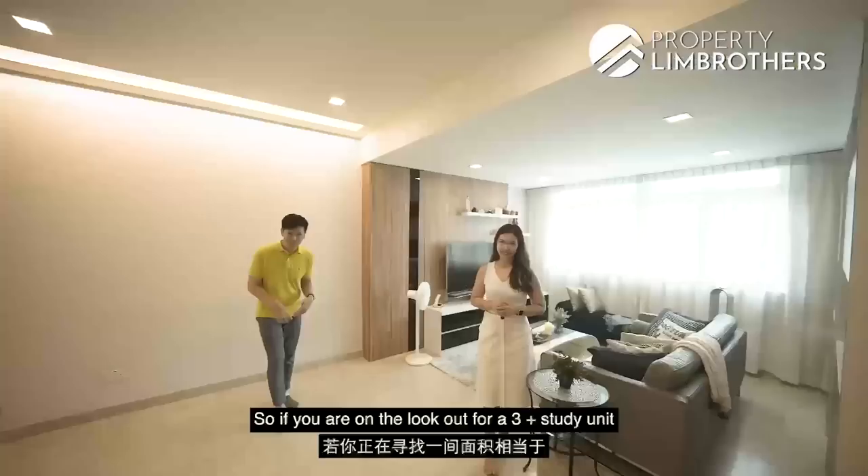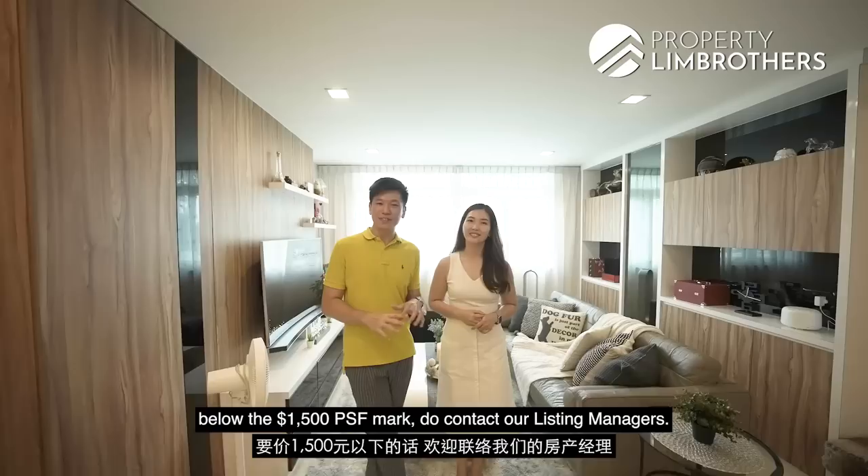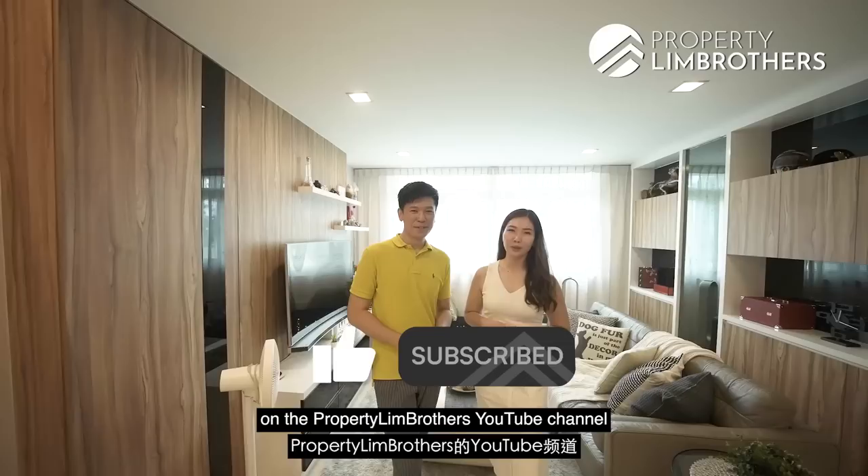If you're looking for a 3 plus study unit equivalent in size to a modern-day 4-bedroom, freehold in status, and want to keep your PSF below the $1,500 mark — do contact our listing managers; their details can be found right below. Remember to hit the like and subscribe button on the Property Lin Brothers YouTube channel and watch out for our next home tour. We are also on Facebook, Instagram, and TikTok. My name is Emma, Melvin Chan — Property Lin Brothers, always happy to show you the place.